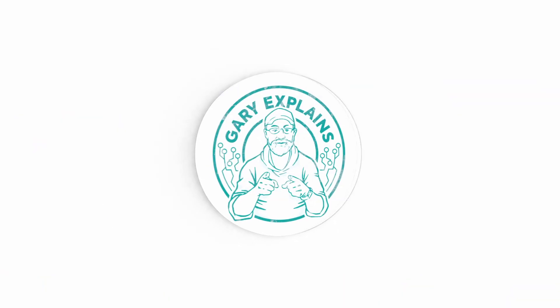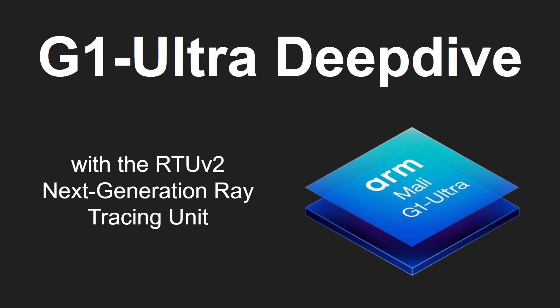ARM has announced some new CPU and GPU cores. I've got videos covering all the different aspects of the launch. In this video I want to do a deep dive into the G1 Ultra, so let me explain.